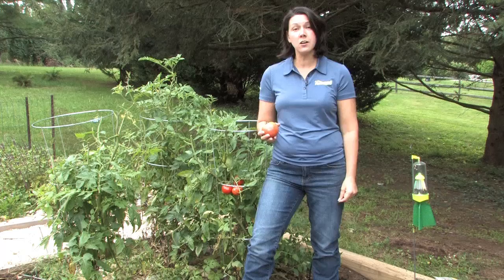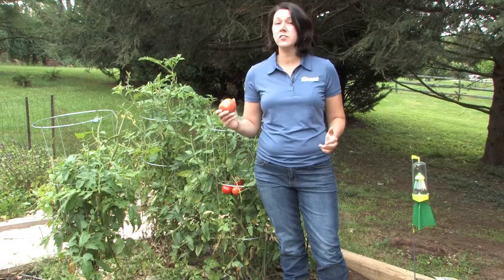And stink bugs don't just mate, they eat. Your vegetable garden is an all-you-can-eat buffet for stink bugs. And if you don't grow vegetables, they'll eat whatever plants are available.